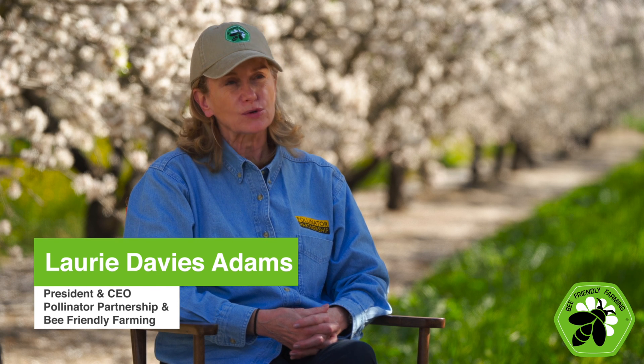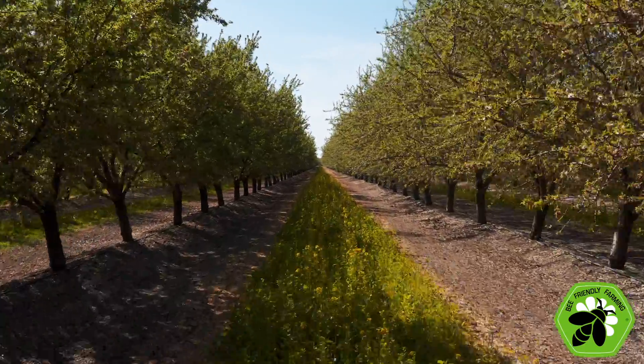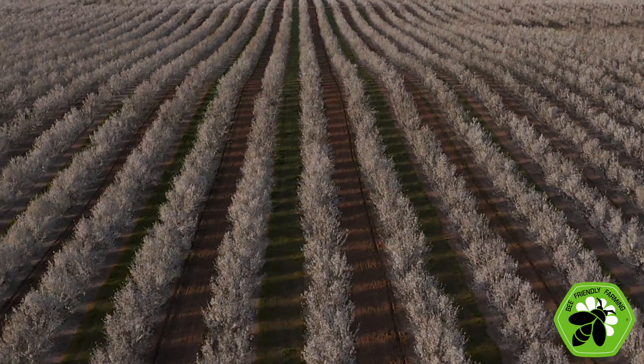Bee Friendly Farming is a program that works with farmers to protect, preserve, and promote pollinator health. It also works to balance crop production and the health of pollinators.